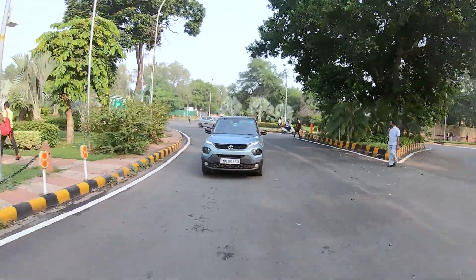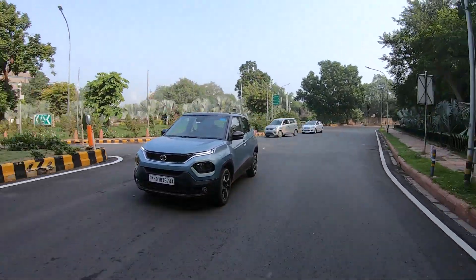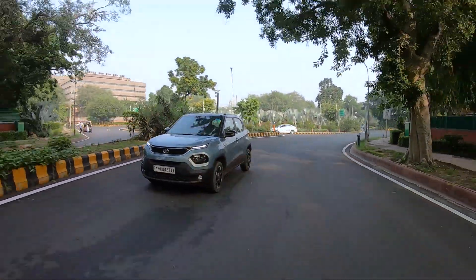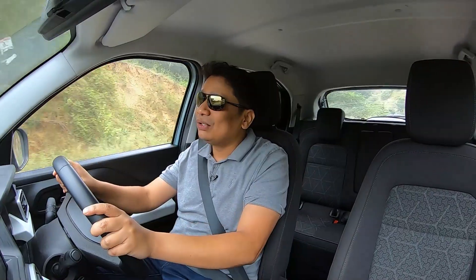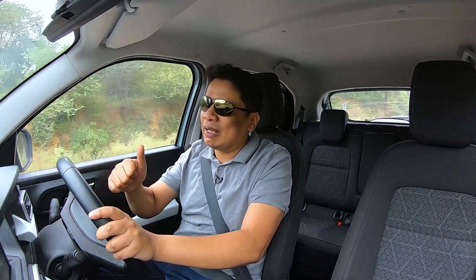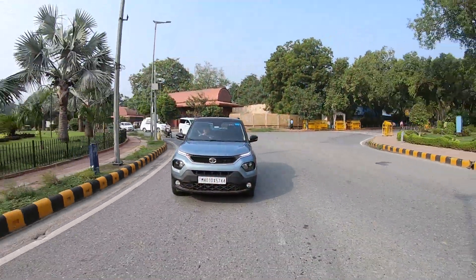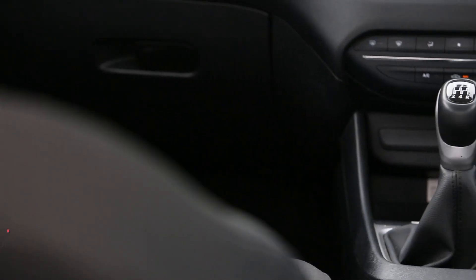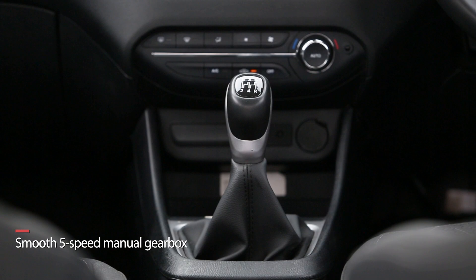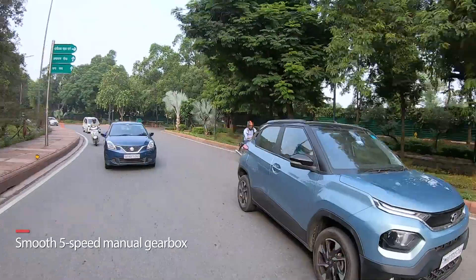The steering wheel is very crisp, very direct, and offers very good communication. The body roll is always under control. The grip level of the tyres is excellent, and the braking ability of the Tata Punch is also very commendable. So all these things make it a very good car for driving. The clutch action and gearbox action are also very light on the manual version, so you don't feel tired at the end of a long day.